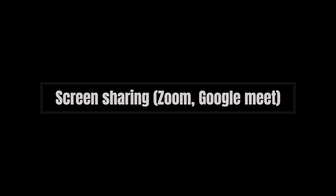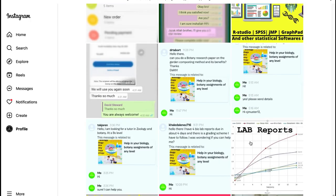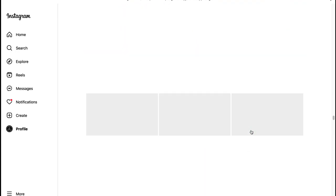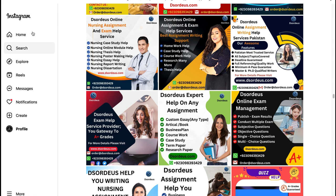Method 7: Screen sharing via Zoom, Google Meet, or Slack. If it is not a proctored exam, screen sharing software like Zoom, Google Meet, Slack, etc. can be used much like the above-mentioned technique of using AnyDesk and TeamViewer. However, you can only share your screen — you still have to answer the questions by yourself.